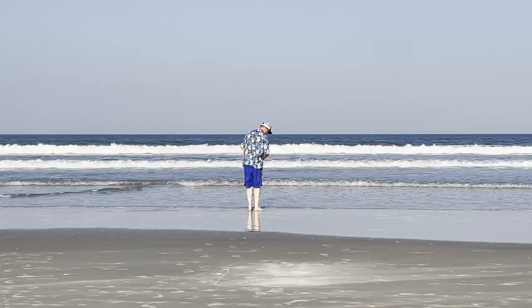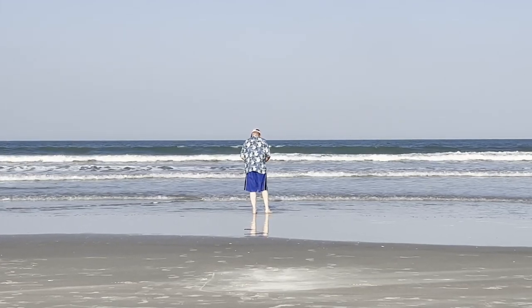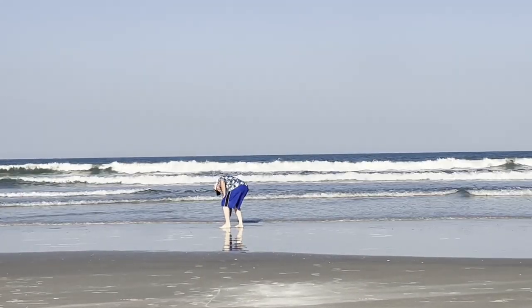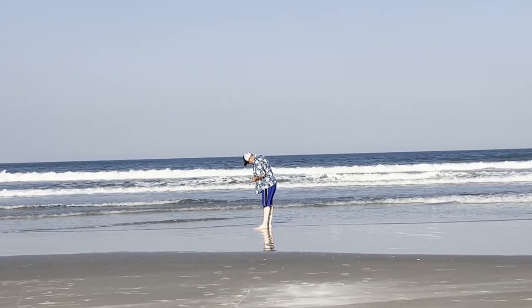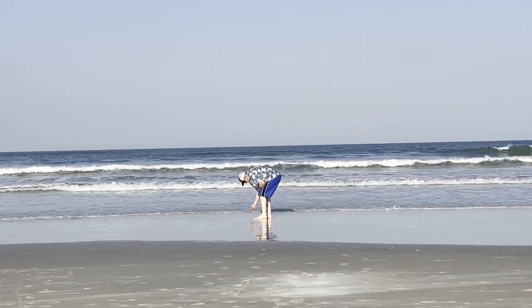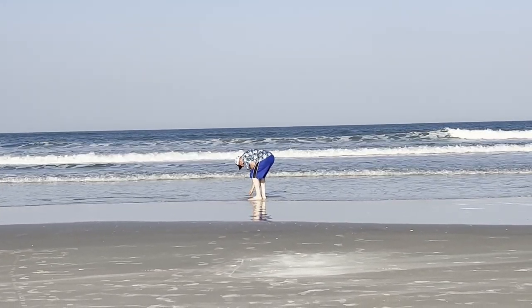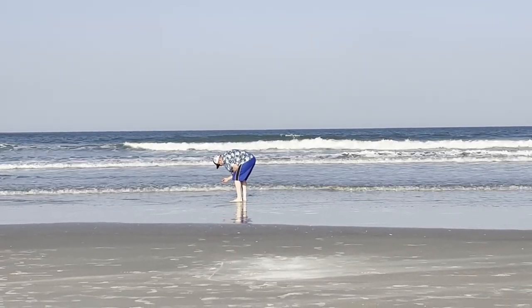There's my husband, looking for a shell on the beach, off in the bottom of a free shot of water. I'm going to take a hat off. I'm having a great time.